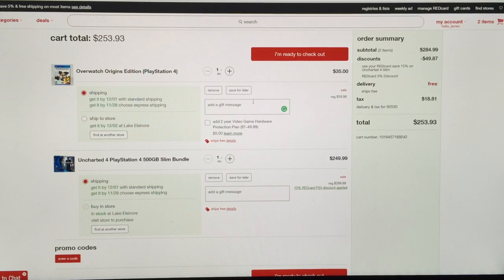So why go through all that trouble? All you have to do is wait till December 1st for it to come in. Hopefully this helps you if you're trying to buy a PS4 either as a gift or for yourself. Just get the Red Card and save some money.